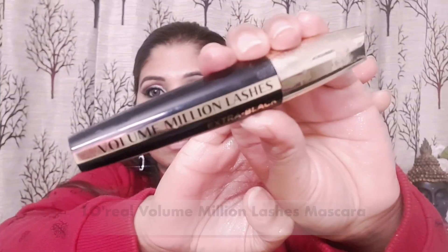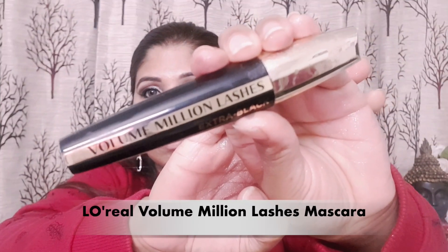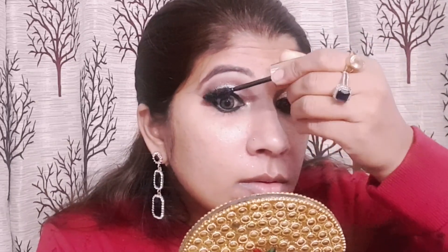With the help of a lash curler I have curled my eyelashes, and then I have applied L'Oreal Voluminous Lash mascara. It is such a nice mascara — very lightweight and it doesn't clog your eyelashes. I have applied a generous amount of mascara, as you can see.